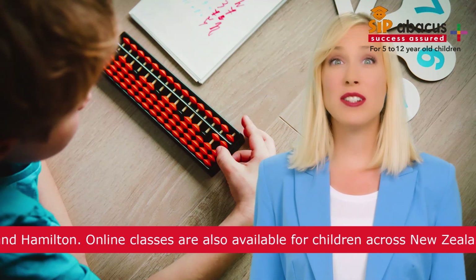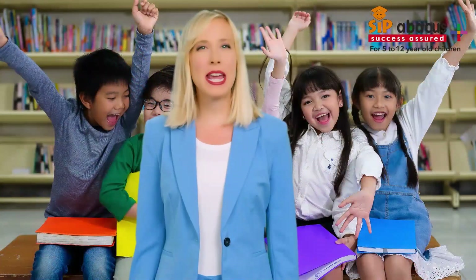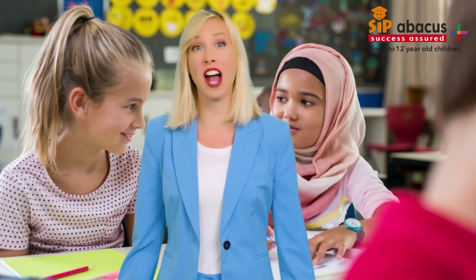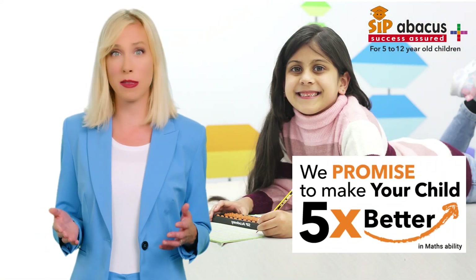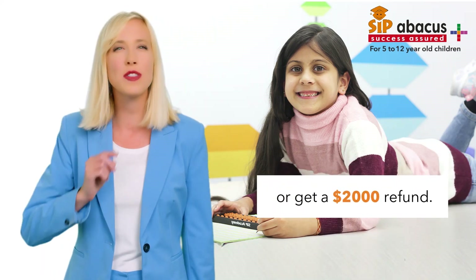This was a child after only one and a half years of SIP Abacus training. SIP Abacus helps to improve the concentration and learning ability of a child. At SIP Abacus, we promise to make your child's mathematical ability five times better, or you receive a refund of $2,000, no questions asked.